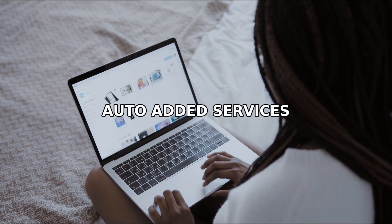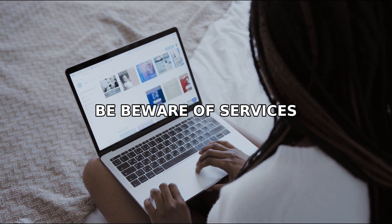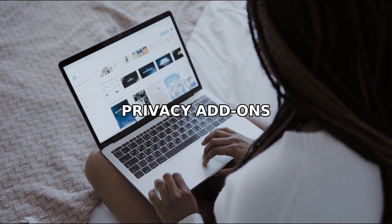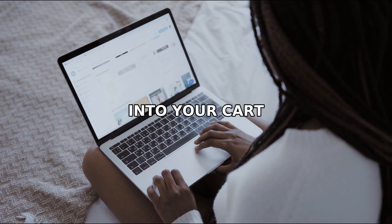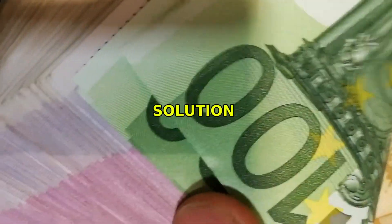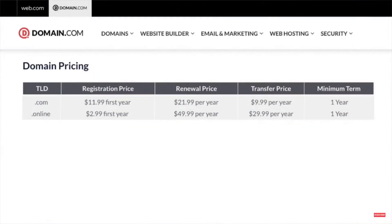Mistake number four: auto-added services. Be wary of services that sneak additional options like extended registration, privacy add-ons, or unnecessary domain types into your cart. This can increase your total by hundreds when you renew. Solution: watch your cart for auto-added services and remove any extras before purchasing.